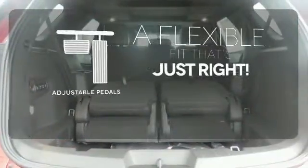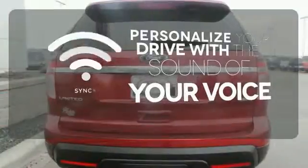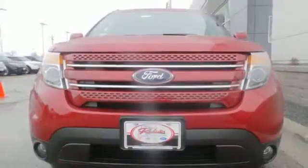This vehicle is the right size for everyone with the adjustable pedals. Personalize your drive with voice-activated sync technology. Now, terrain-conquering capability and class-leading economy are yours.